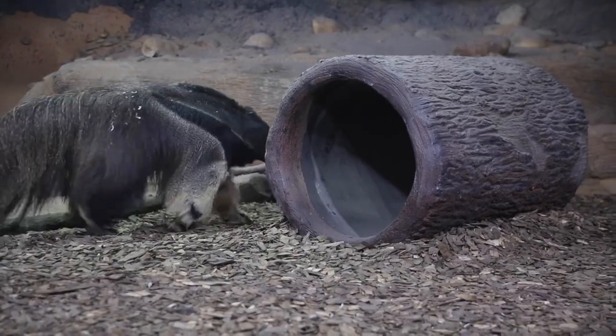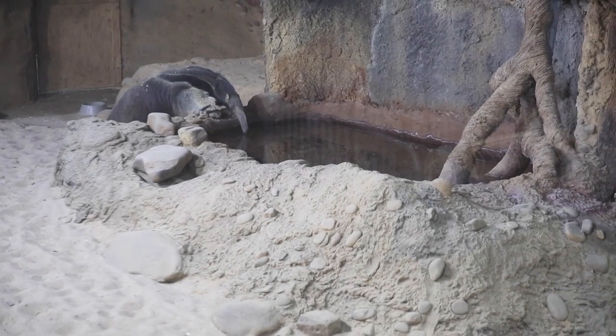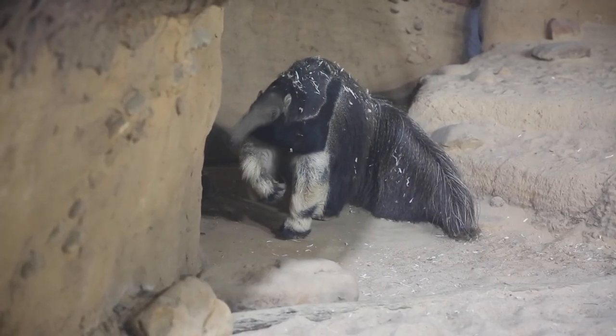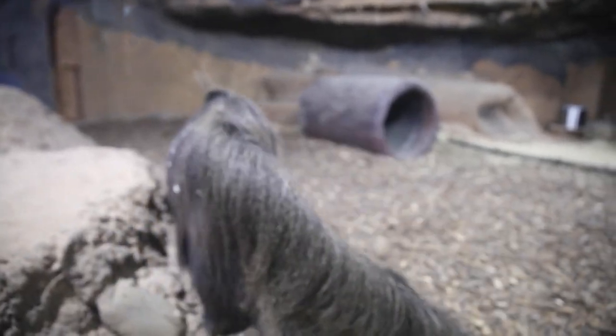A giant anteater also made headlines right around the time of this video's release. Giant anteaters are listed as vulnerable to extinction as of this recording, and in some parts of their range they have gone extinct. A giant anteater was recently captured on camera in a place they haven't been seen in over 100 years.